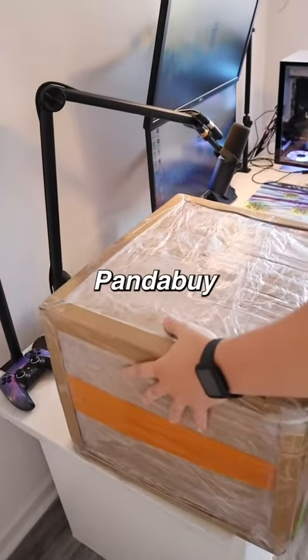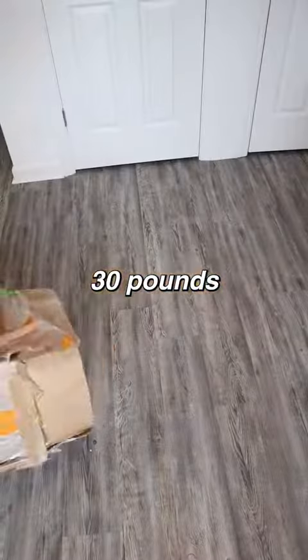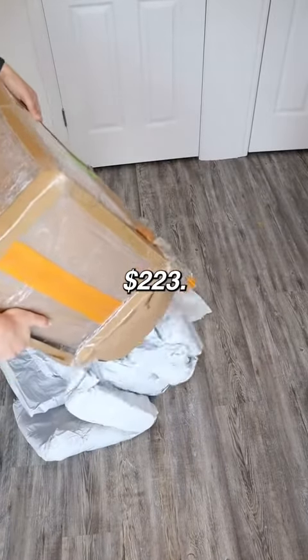Let's open my first ever PandaBuy haul. I got 13 different items which weigh around 30 pounds altogether, and shipping costs $223.